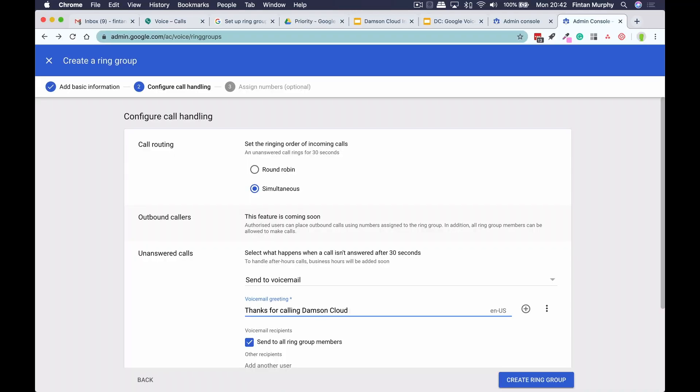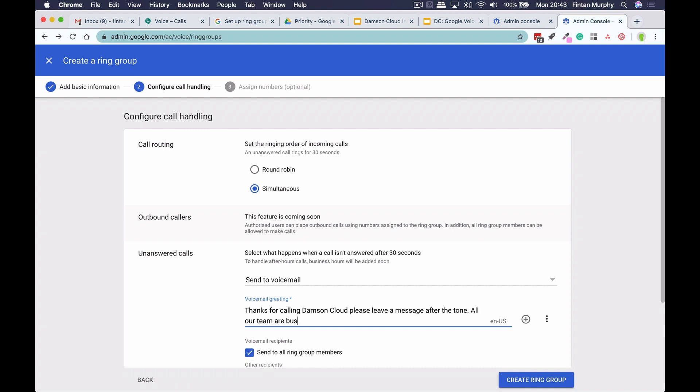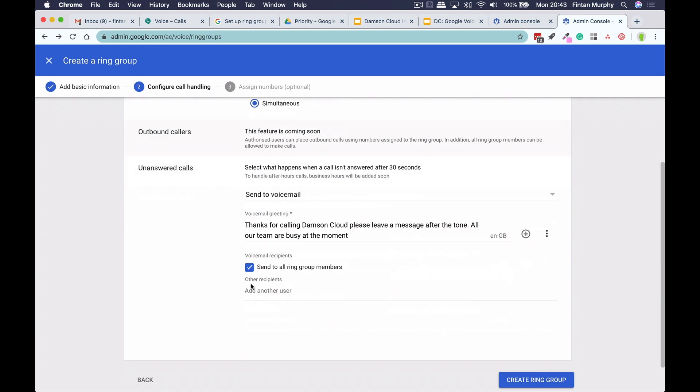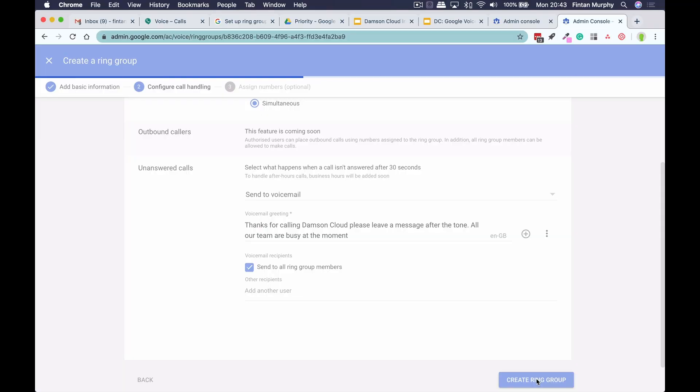You can type in the actual voicemail greeting here. As you're probably aware with Google, you don't actually have to pre-record any sort of messages. You can just type it in here — so I can say, 'Thanks for calling Damsin Cloud. Please leave a message after the tone. All our team are busy at the moment.' And then I can decide what sort of language I want it to be in — English UK, States, or whatever your other languages might be. And for the voicemail, whether I want it to go to all people in the ring group or whether I just want to select maybe one or two people to receive messages.